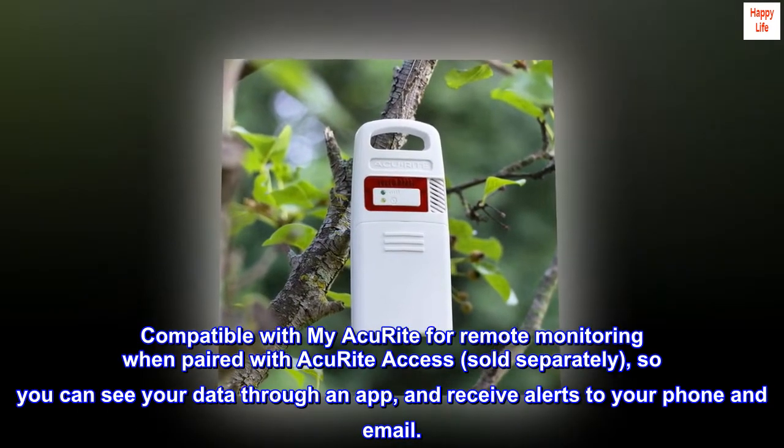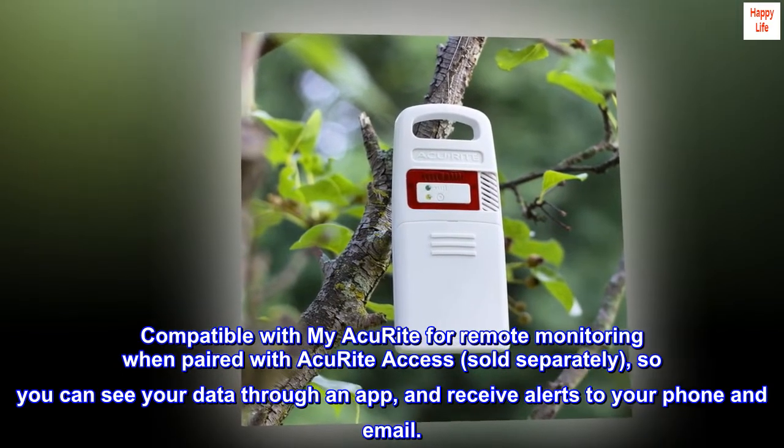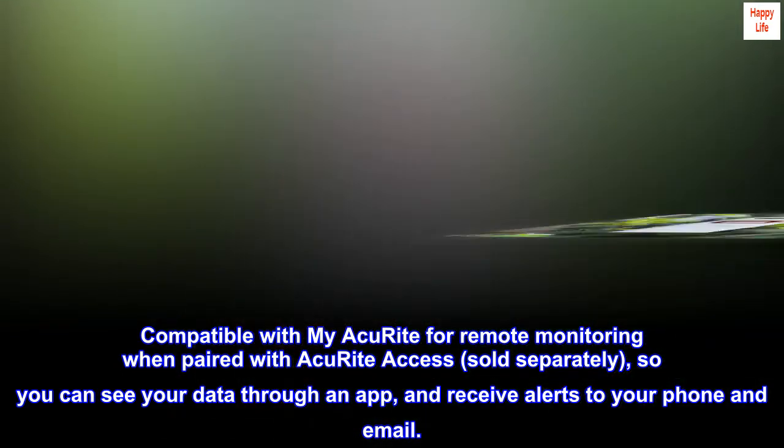Compatible with My AccuRite for remote monitoring when paired with AccuRite Access, sold separately, so you can see your data through an app and receive alerts to your phone and email.